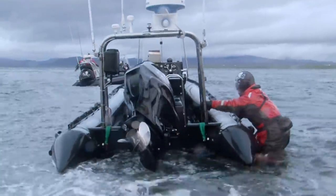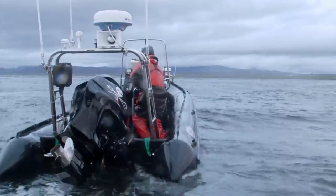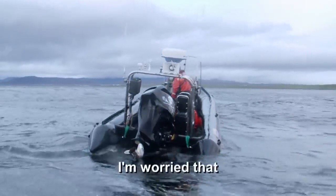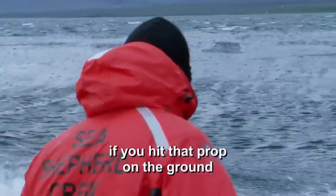We eventually got to the point offshore, and I just made the decision I was going to start the engine and drive it out of these rocks. Be careful — I'm worried that if you hit that prop on the ground, it's gone.